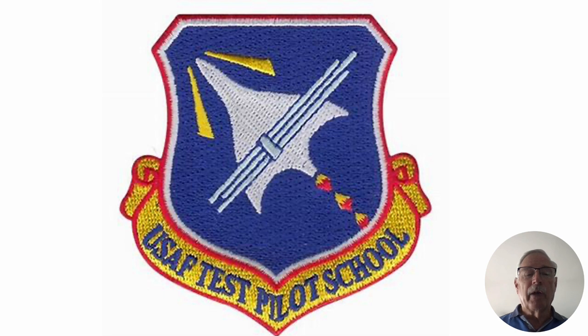Out at Edwards we have the Air Force Test Pilot School, and one thing they do as part of the curriculum is bring in a variety of aircraft for the students to fly and evaluate — both operationally and handling qualities and all sorts of things like that.